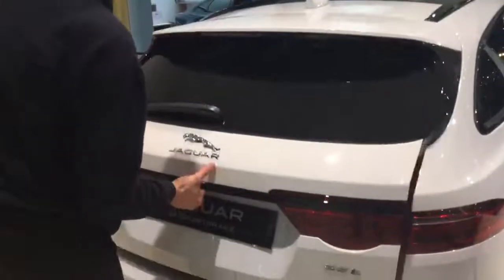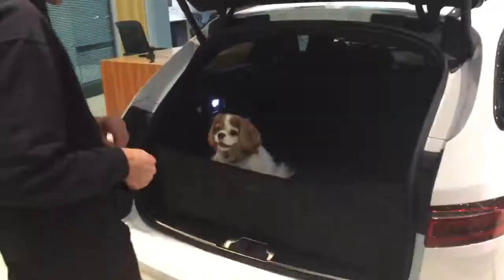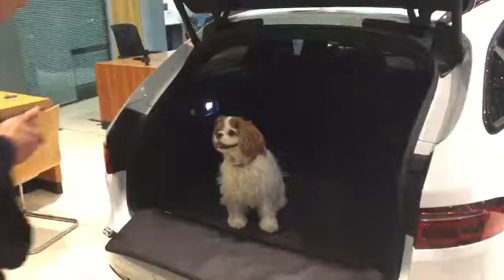If your pet prefers a little bit more boot space, you can go with a quilted boot liner, which has a rubber base and a detachable bumper protector that can be easily wiped clean when necessary.